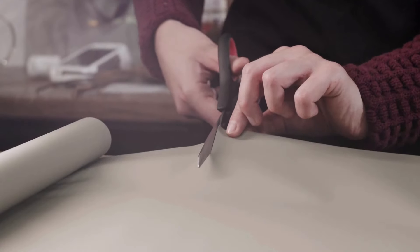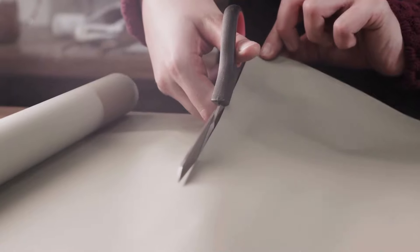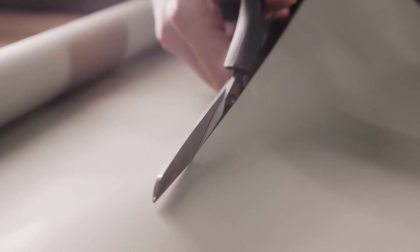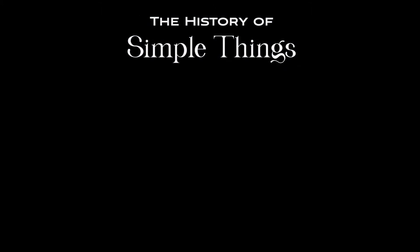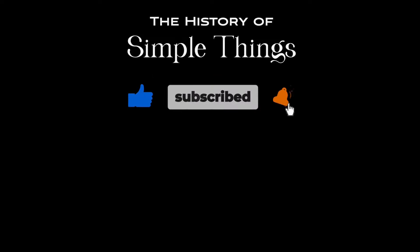Thanks for watching! Hopefully you now have a clearer understanding of the types of scissors. If you enjoyed this video, don't forget to hit the like button and subscribe for more content. Stay safe out there, and we'll see you in the next one. Thank you for joining us on this journey through the history of simple things — don't forget to like, subscribe, and stay tuned for more stories woven through the smallest details.